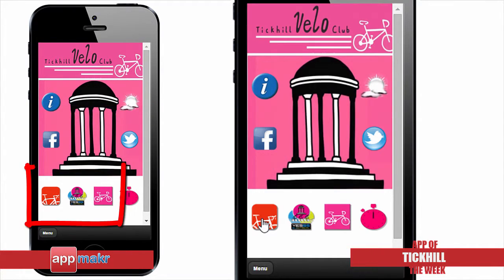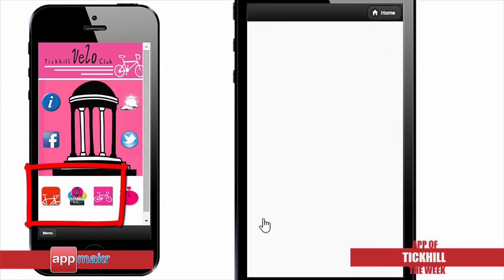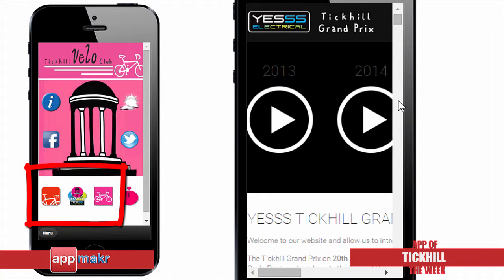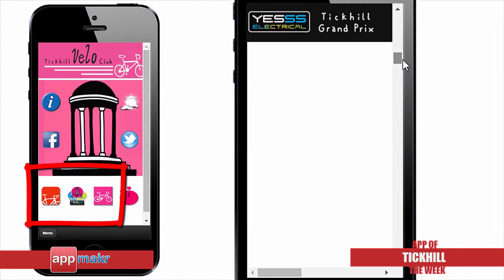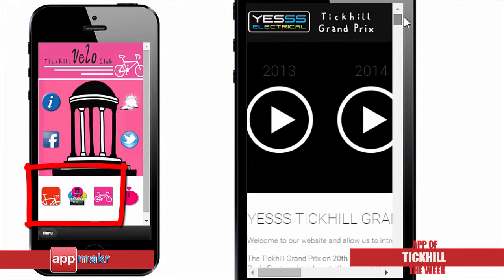Through this app, you can also access Tick Hill Velo Club's 2015 race results and other club data. You can also access information about the 2015 Tick Hill Grand Prix that will be held on the 20th of September 2015, a fantastic day of high-profile cycle racing, which boasts the biggest prize in the British cycling calendar, with eight races attracting about 500 riders from the UK and overseas.